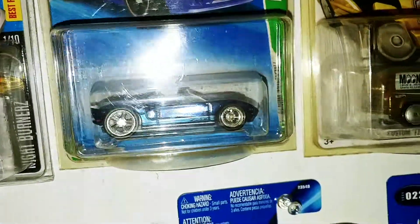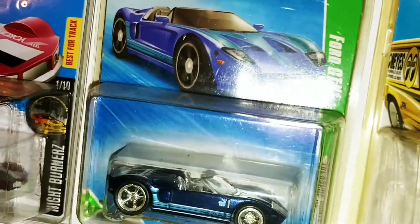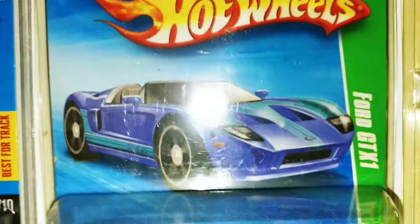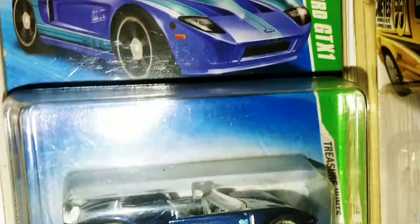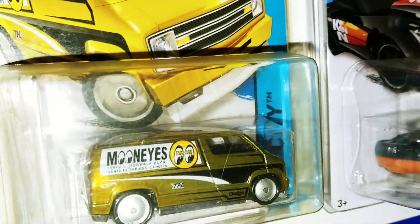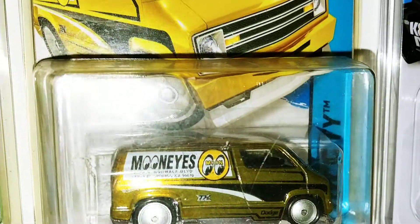And in 2010, we have — what is this one called again? Ford GTX1. Pretty sweet car. We got the Moon Eyes van, found that at Kmart.